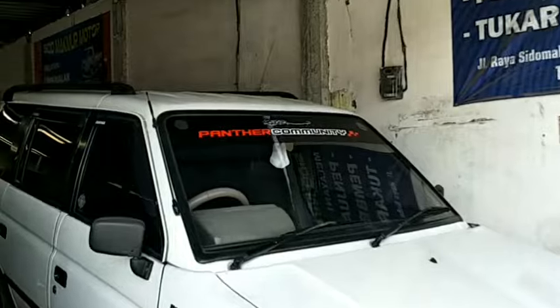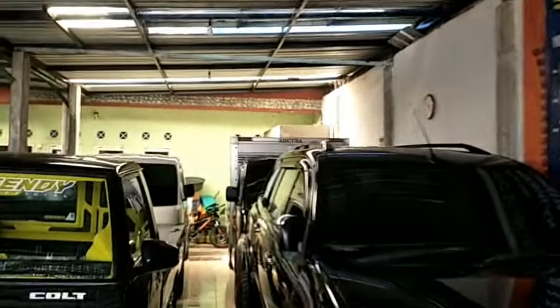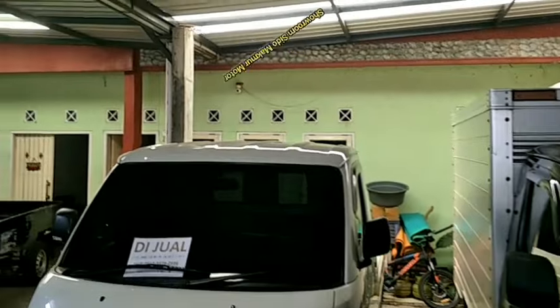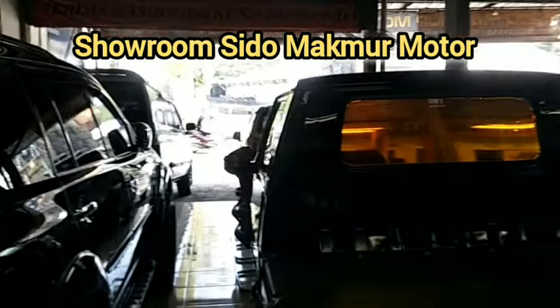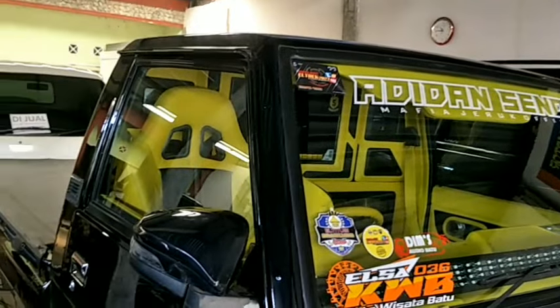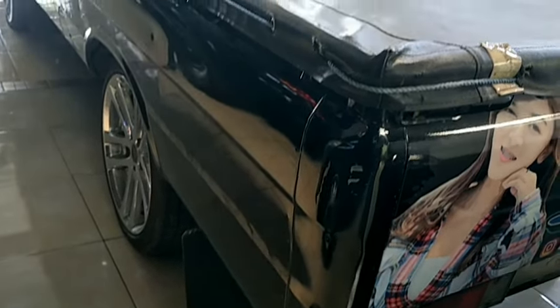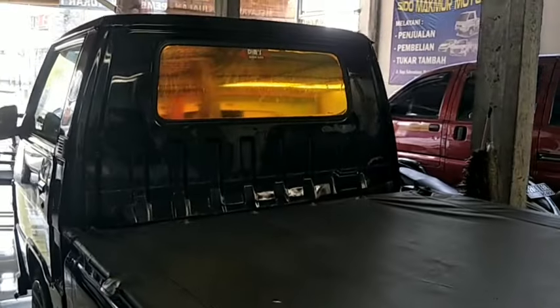Kami akan menginformasikan sekitar harga-harga mobil bekas di area Kota Malang, Jawa Timur. Hari ini kami akan informasikan dari showroom Sidomakmur Motor. Spesial dari showroom ini ada unit mobil pickup untuk niaga, tetapi sudah dilengkapi seperti mobil pribadi atau mobil untuk keluarga. Mobil ini sudah ada sunroofnya, dilengkapi dengan 6 LCD TV monitor dan sound system yang luar biasa.